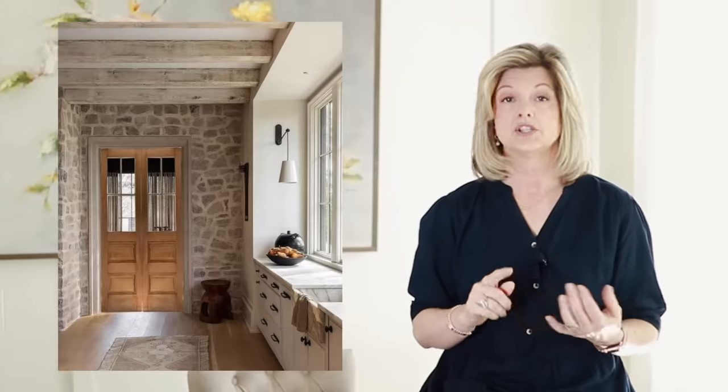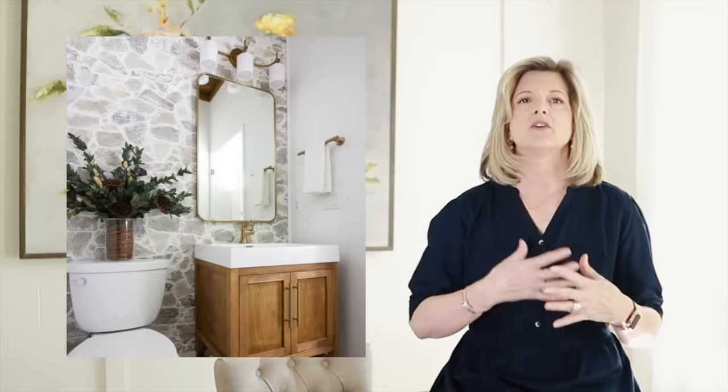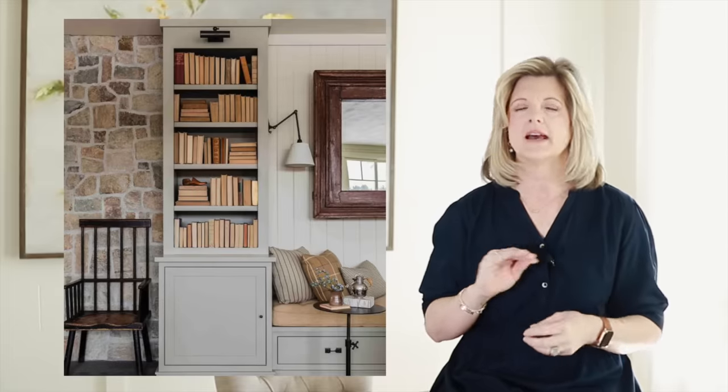Next is stone. I am seeing a lot of natural stone being used in kitchen backsplashes, fireplaces, and accent walls. Just like wallpaper, this is a blast from the past for some of us, but they're now introducing it in an old world European look — kind of a smudged grout, whitewashed look to make it look aged. I absolutely love it.